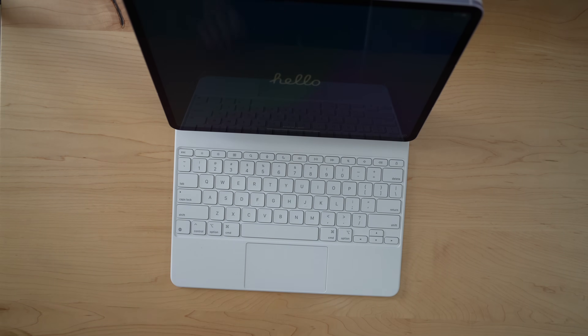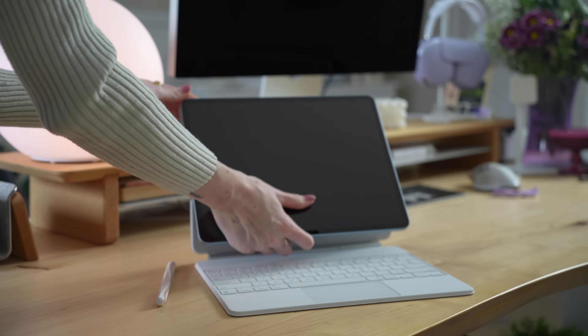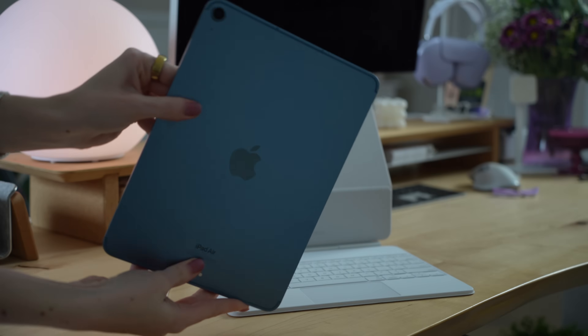The new Magic Keyboard is also backwards compatible, so you don't have to have the newest M3 iPad Air. You can use it with your M2 iPad Air, your 5th gen iPad Air, and even your 4th gen iPad Air.